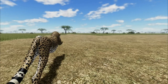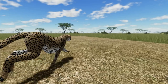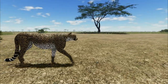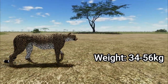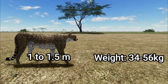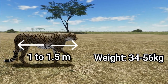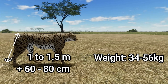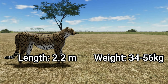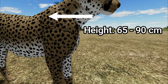First, let's look at how a cheetah is classified and which genus they belong to. An adult cheetah can weigh between 34 to 56 kilograms. They measure from 1 to 1.5 meters in length from the head to the hind quarters. The tail adds a further 60 to 80 centimeters, making the total length up to 2.2 meters. They are around 65 to 90 centimeters tall at the shoulder.